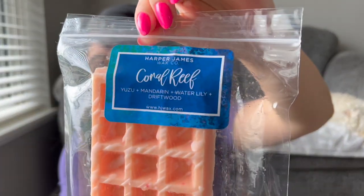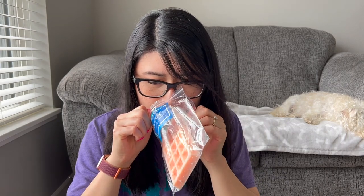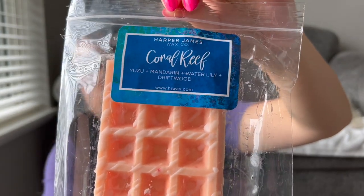Then we have Coral Reef — Yuzu, Mandarin, Water Lily, and Driftwood. Aren't her labels really pretty? Very professional. This is also pretty. I'm kind of glad I got this one in the smaller shape too. It is really nice — I definitely get a little bit of that floral with the water lily. It smells pretty floral to me with the tiniest bit of an orange citrusy note, but I get more floral forward in this one. That's pretty though — this smells like it would be a great springtime, summertime scent.